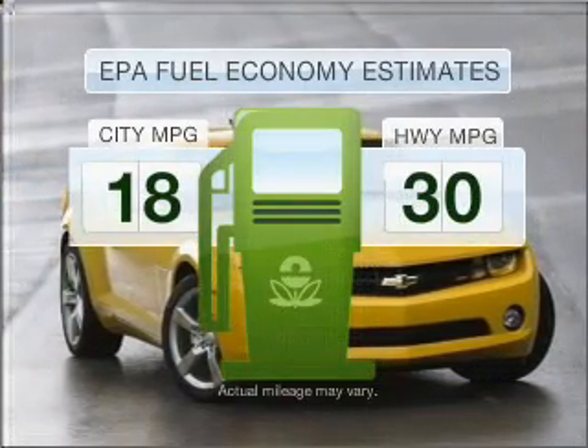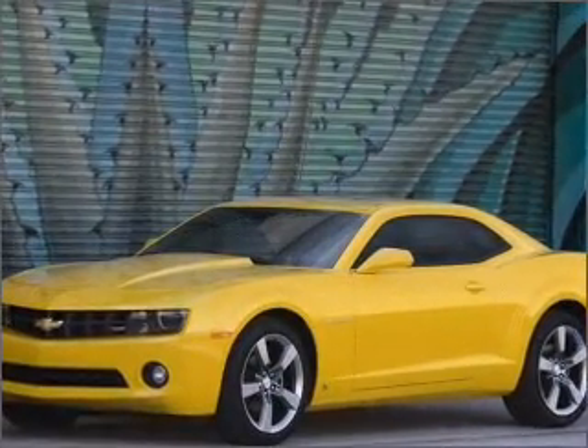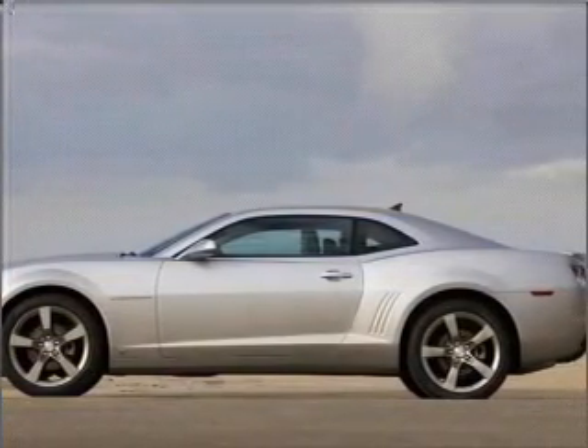Run all over town and back home again without worrying about filling up when driving this fuel-efficient ride. With a solid six-cylinder engine that gives you more control with its manual transmission, the anti-lock braking system will help deliver you safely to your destination.